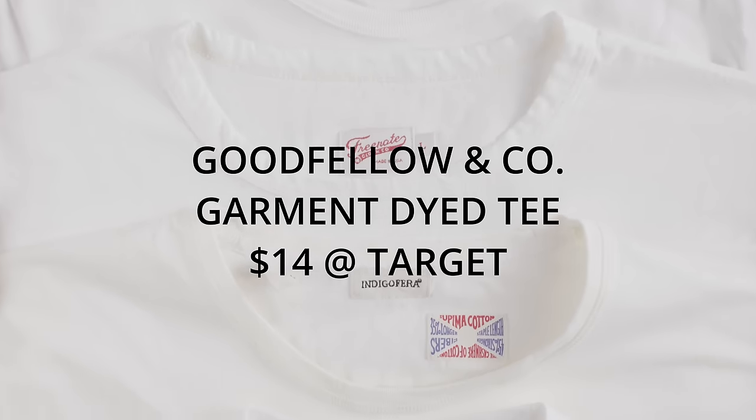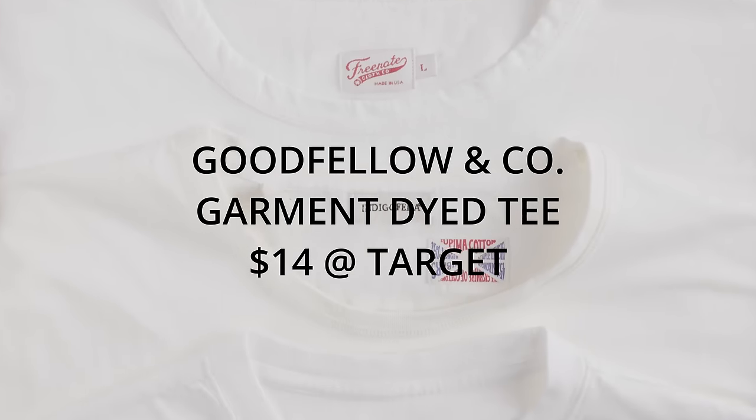The Lady White tee in natural, purchased for $55 at Lost and Found, and the Goodfellow & Co. garment-dyed t-shirt, purchased for $14 at Target. There are other great brands out there like Tezomia, Samurai, and Velva Sheen, but for $500 I think I've got a pretty good cross-section of the high-end tees out there, and I threw in that Target brand as sort of a wild card.